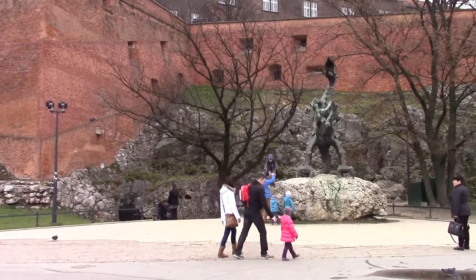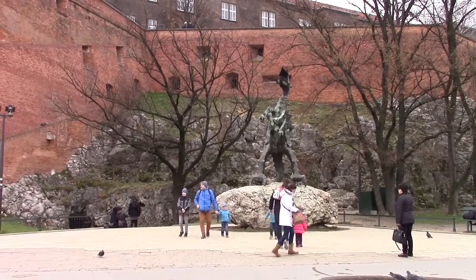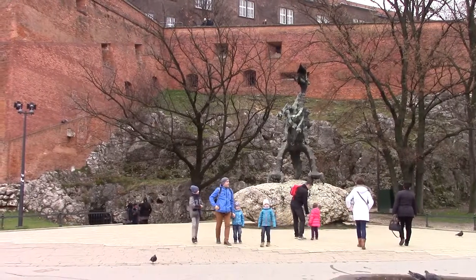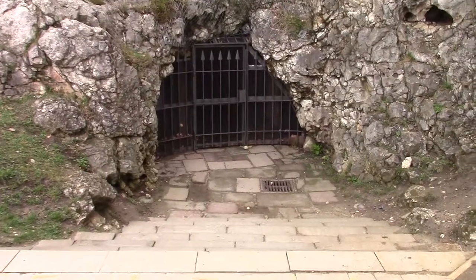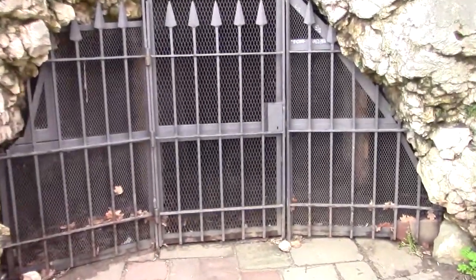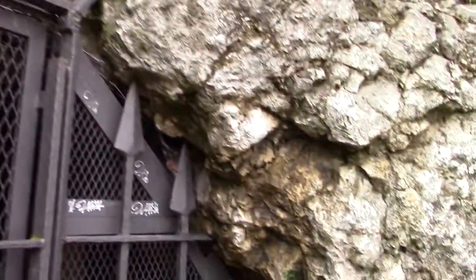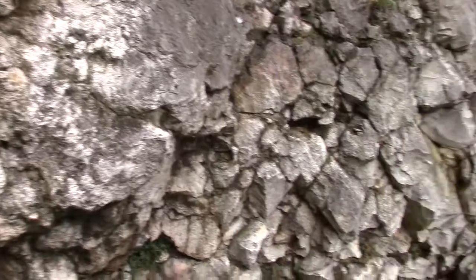This is an area called the Dragon's Cave. Legend has it a dragon used to live in there — let's go take a closer look. Here's the cave. There's a door in there but it's all closed up — I think it's actually closed for renovation, so I guess in the summer you'll be able to do tours in there.